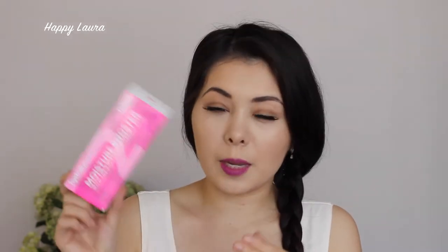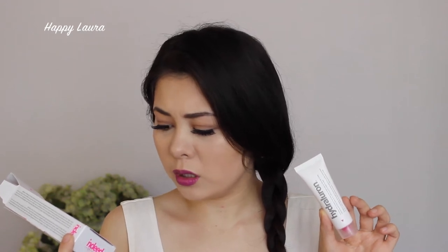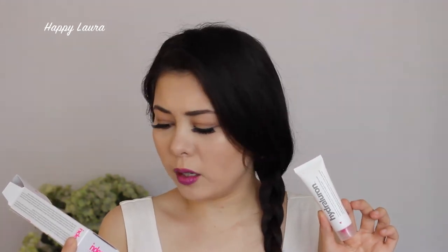Moving on to some skincare. I picked up the Hydroluron Moisture Booster by Indeed Laboratories. My friend Fran — I'll link her blog down below — talked me into getting this. I saw it on sale so I was like why not? I've used it twice so far and I can see my skin is more moisturized, because apparently the Hydroluron particles can hold up to a hundred times their own weight in water. That's amazing.